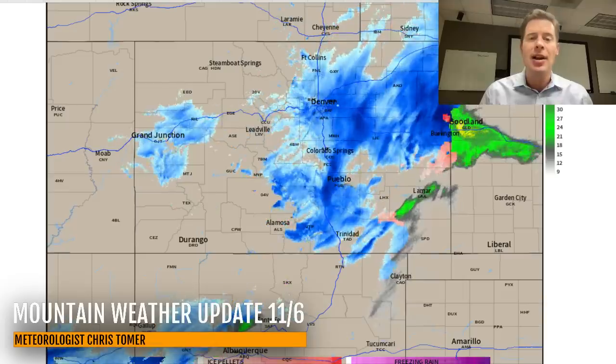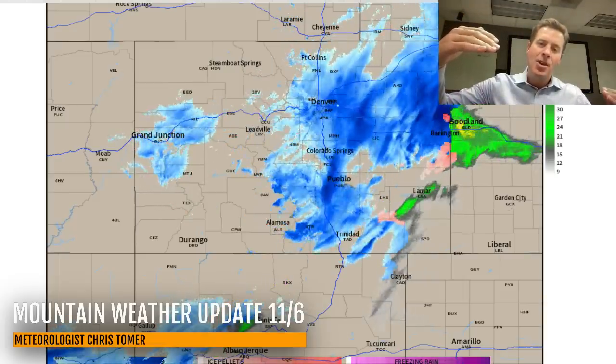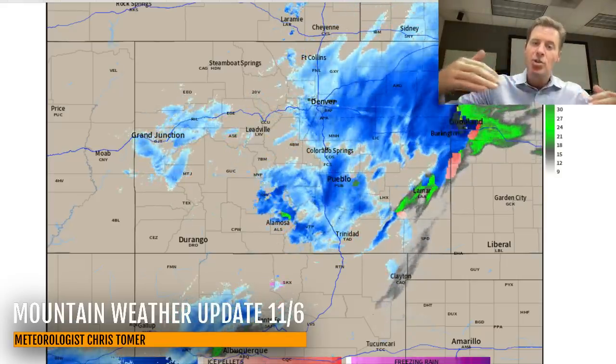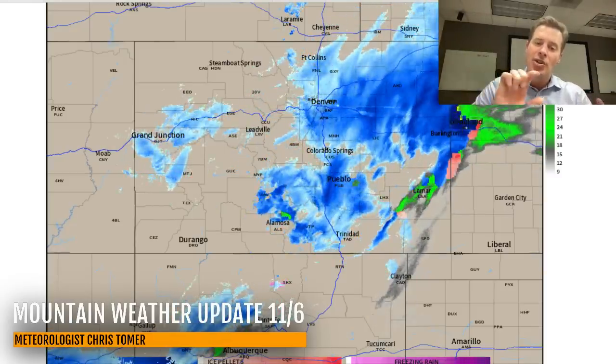Several inches of accumulation out of this heavy, wet snow. The whole thing is going to continue to pivot over the top of the front range and especially southern Colorado. It will continue to intensify over parts of New Mexico, where the snow is just starting to build in.